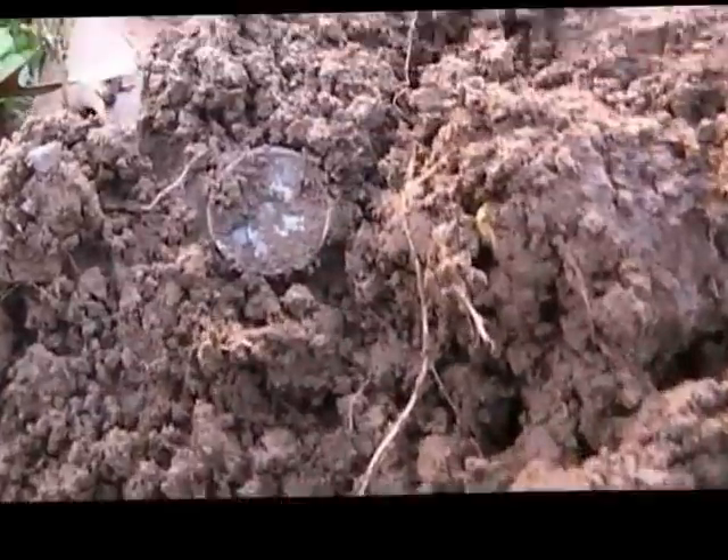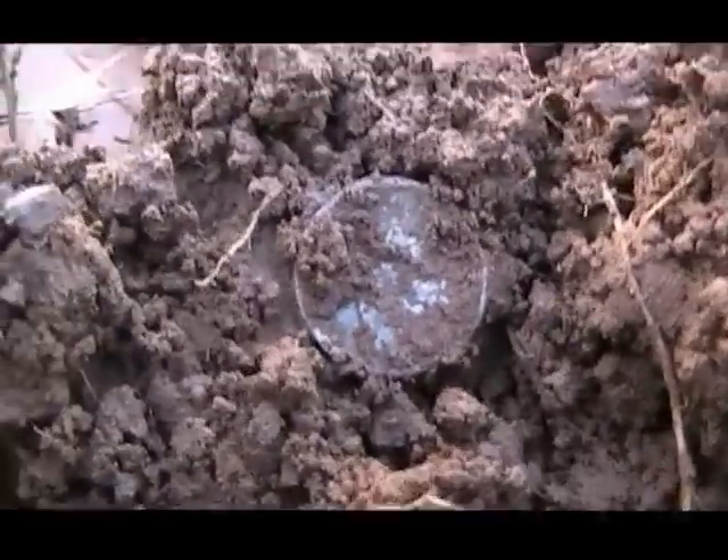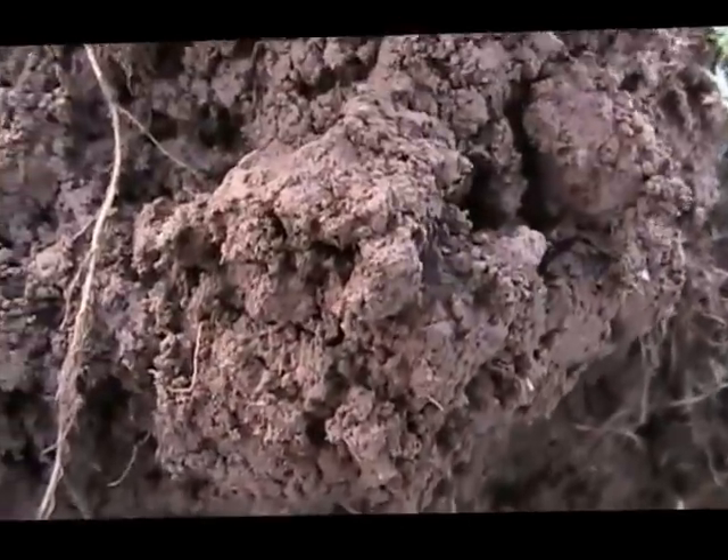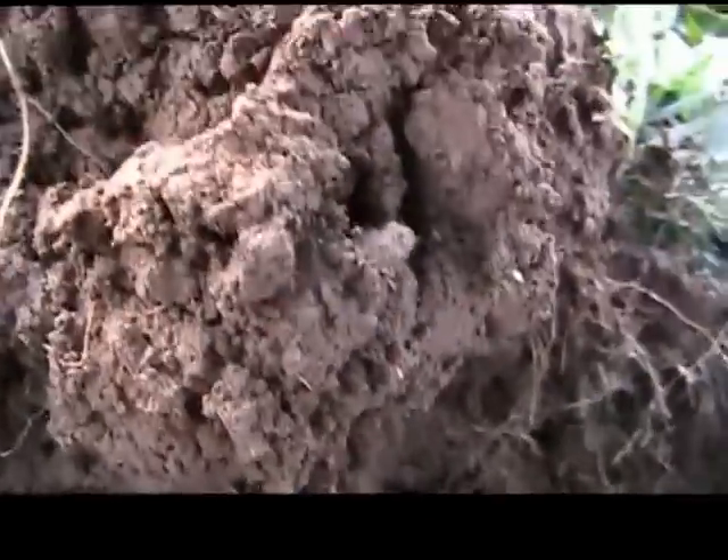This is Bama D-Tab and I believe I just dug up my first silver dime for today. I'm going to show it to you right there in the plug, so I'm going to pull it out now and see what we've got. Looks like we have a silver.